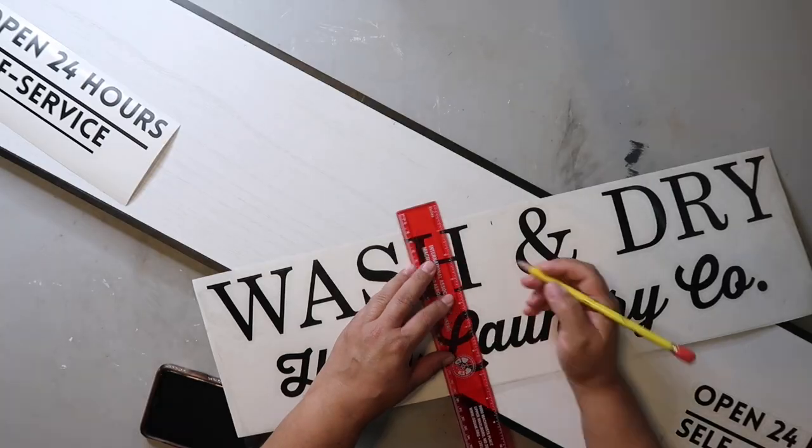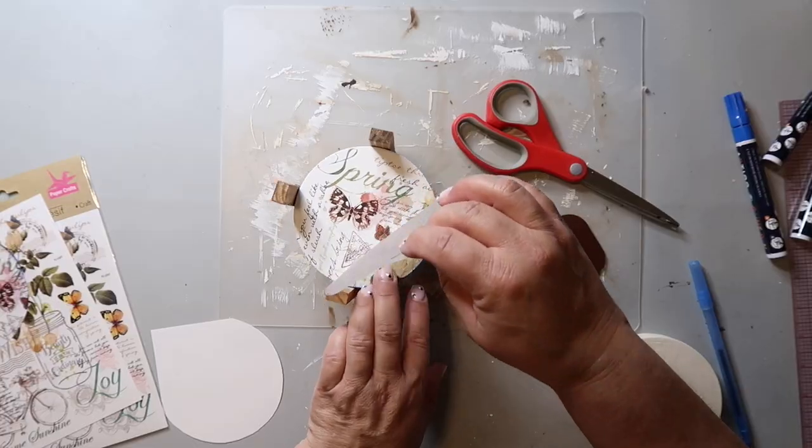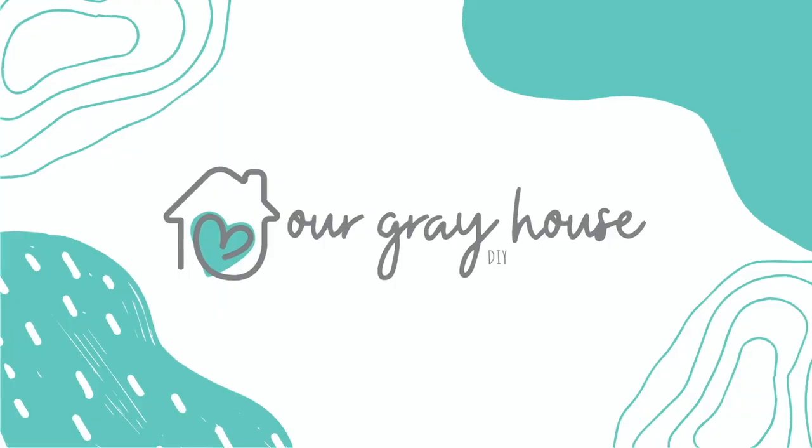This video is also part of the First Friday playlist. We used to call it the Fourth Friday playlist because that's when it happened. We're switching it this year to the first Friday of every month. I'll share a little bit more about that in a minute. On this channel, I love to share easy DIYs and budget home decor. If we haven't met yet, my name is Lisa and this is Our Gray House.